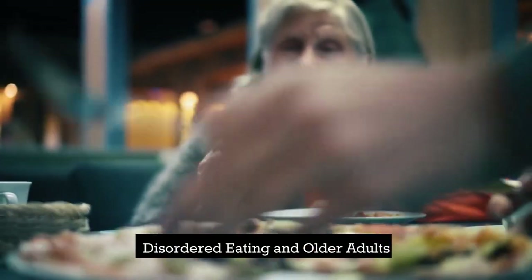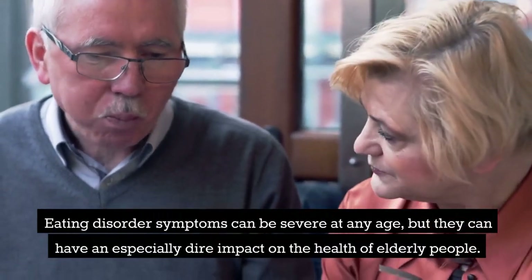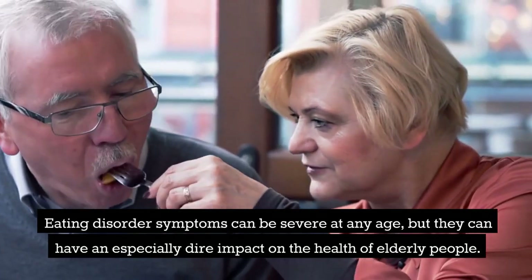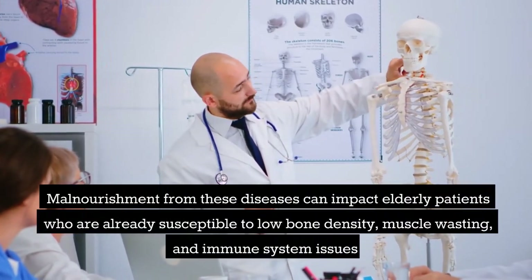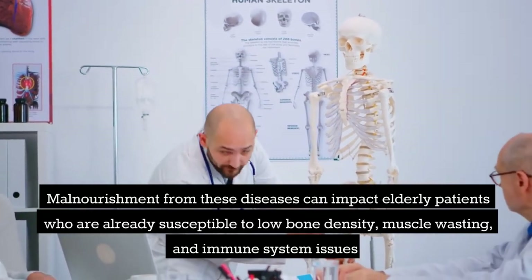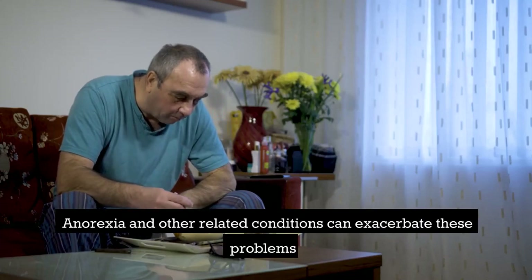Disordered eating and older adults: eating disorder symptoms can be severe at any age, but they can have an especially dire impact on the health of elderly people. Malnourishment from these diseases can impact elderly patients who are already susceptible to low bone density, muscle wasting, and immune system issues. Anorexia and other related conditions can exacerbate these problems.